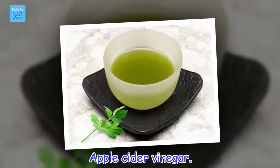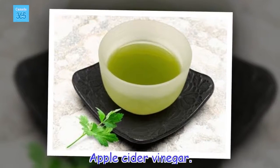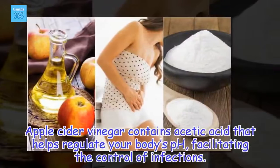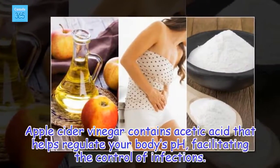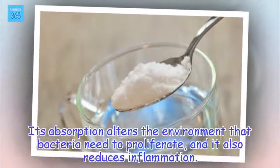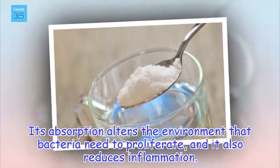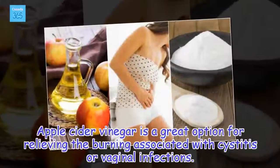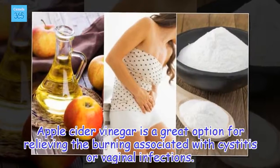Apple cider vinegar contains acetic acid that helps regulate your body's pH, facilitating the control of infections. Its absorption alters the environment that bacteria need to proliferate, and it also reduces inflammation. Apple cider vinegar is a great option for relieving the burning associated with cystitis or vaginal infections.